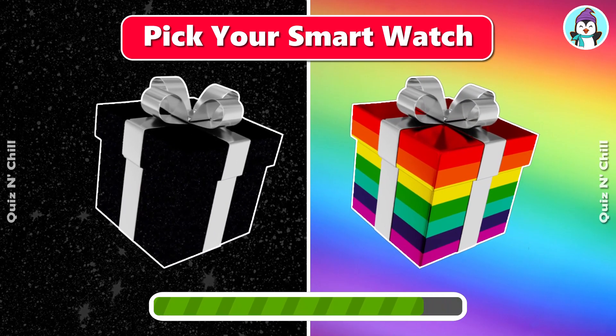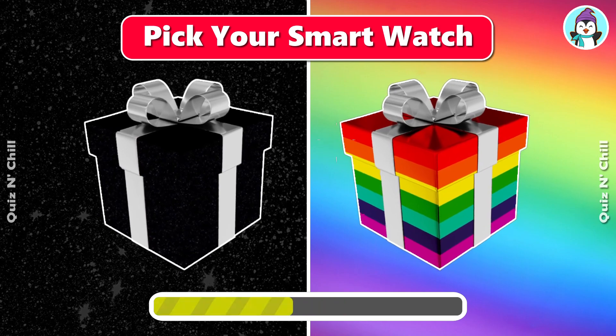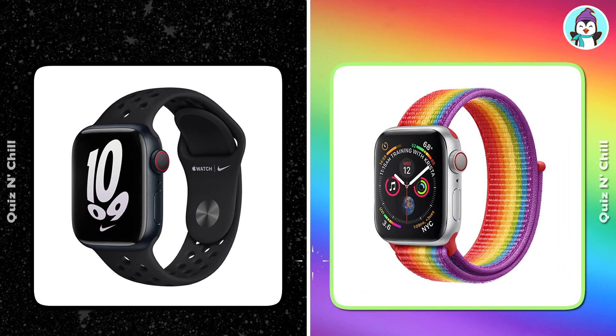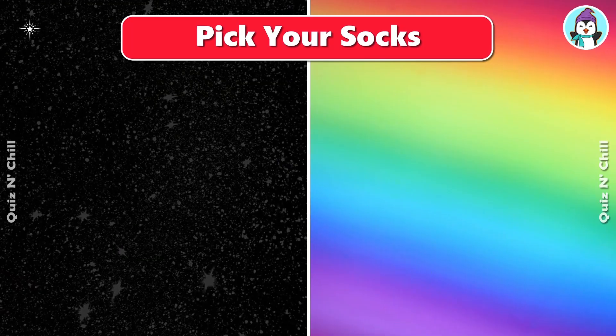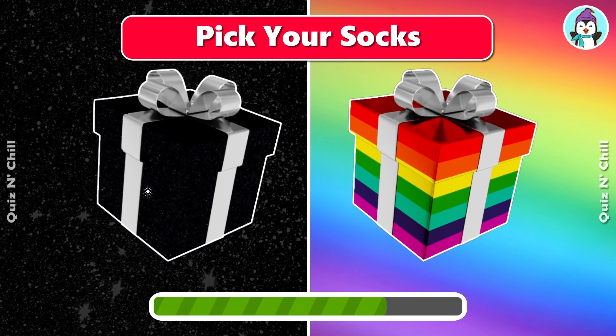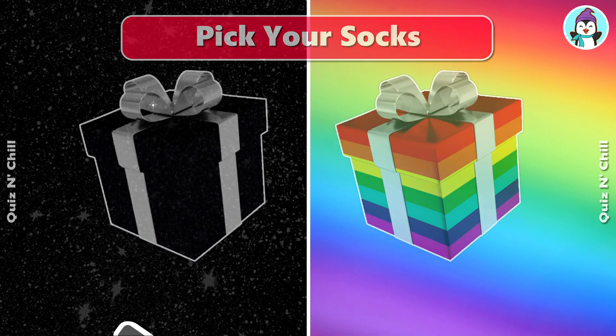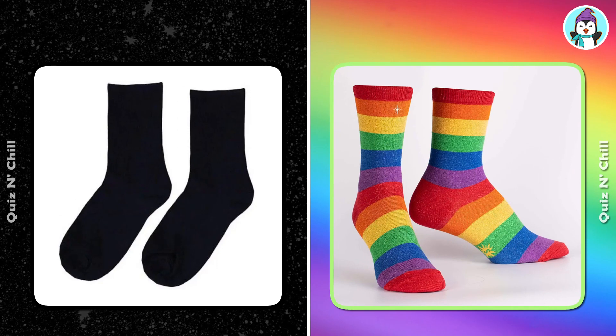Pick your smartwatch. Pick your socks. Hmm, not bad!